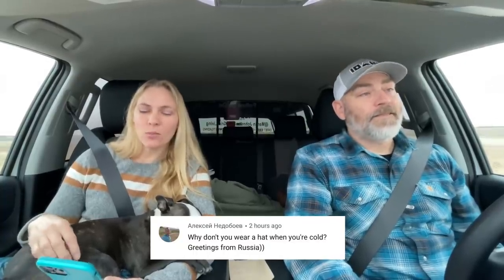A question from Russia: why don't you wear a hat when you're cold? Marty says he normally wears a baseball hat almost all the time — people recognize him in public because of it — and if it's really cold he'll wear his beanie. Jules typically wears a beanie when cold, except when she knows she's going somewhere later and won't be showering again — she won't wear a beanie that day just so she doesn't end up with flat hat hair the rest of the day.